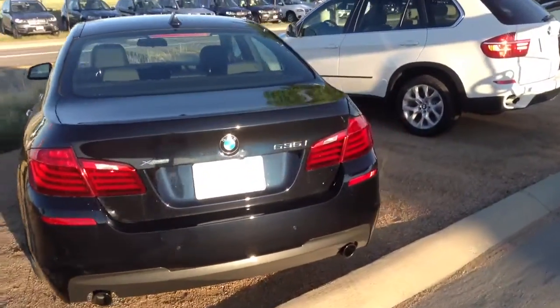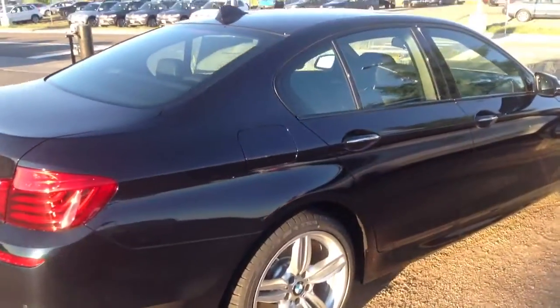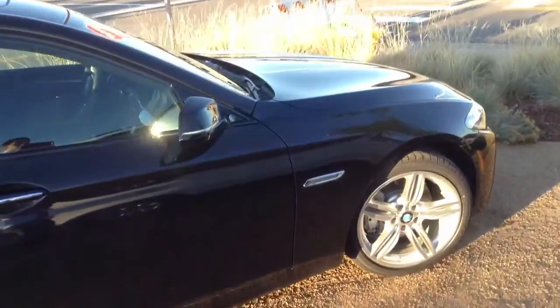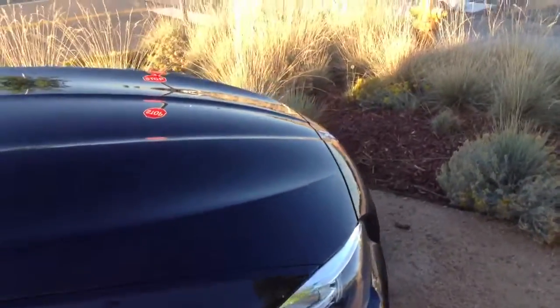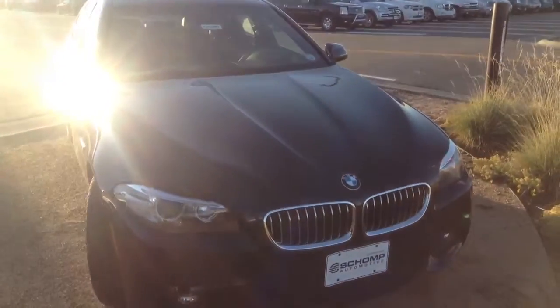This beautiful 5 Series here does come equipped with the M Sport package. At Shomp we always give you our best price right up front with no additional fees or hidden costs. As your client advisor I'm not paid on commission — I'm just here to help find a vehicle that best suits your needs. If you have any questions, don't hesitate to give me a call directly at 303-819-7713.